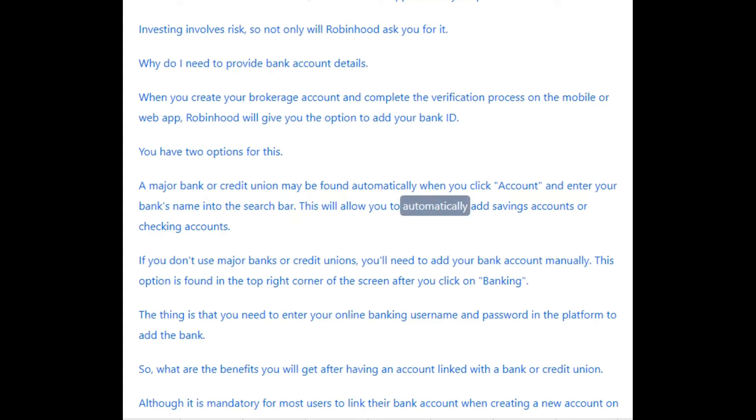This will allow you to automatically add savings accounts or checking accounts. If you don't use major banks or credit unions, you'll need to add your bank account manually. This option is found in the top right corner of the screen after you click on "Banking." You will need to enter your online banking username and password in the platform to add the bank.